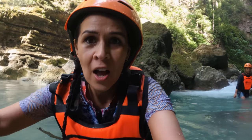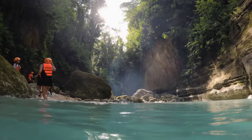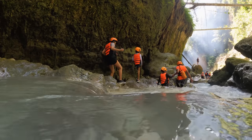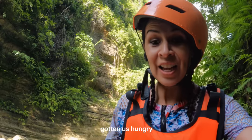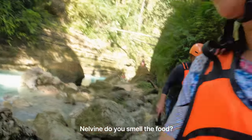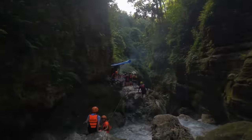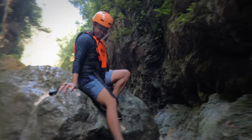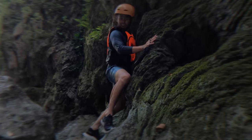We're coming around to where the sun is coming in and I feel like we are in a Jurassic Park movie — there are birds flying, light shining in with greenery and branches. Oh my goodness, I see smoke and I smell barbecue up ahead! All this trekking has gotten us hungry and we can smell the barbecue. We're going to climb down, hold on to that rope, and make our way up there.